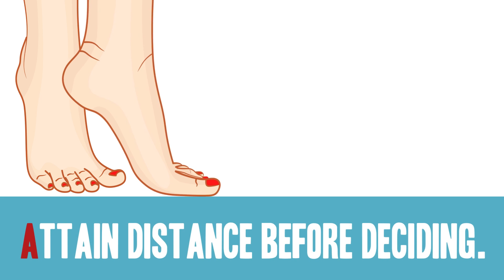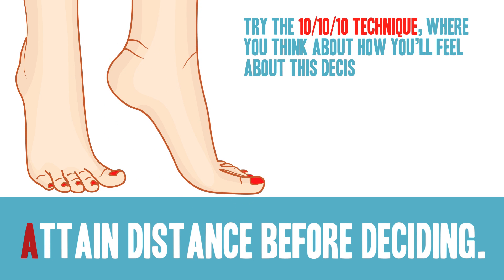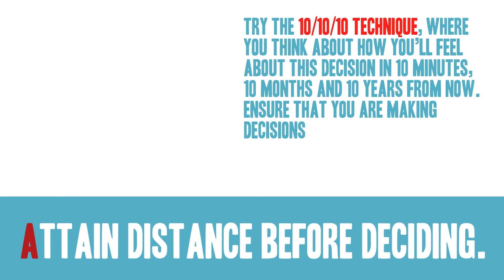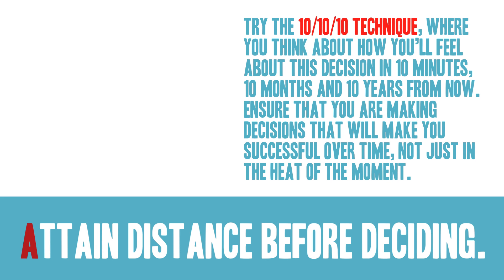A: Attain distance before deciding. Try the 10-10-10 technique, where you think about how you'll feel about this decision in 10 minutes, 10 months, and 10 years from now. Ensure that you're making decisions that will make you successful over time, not just in the heat of the moment.